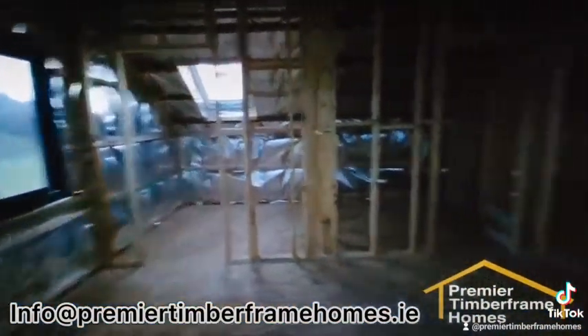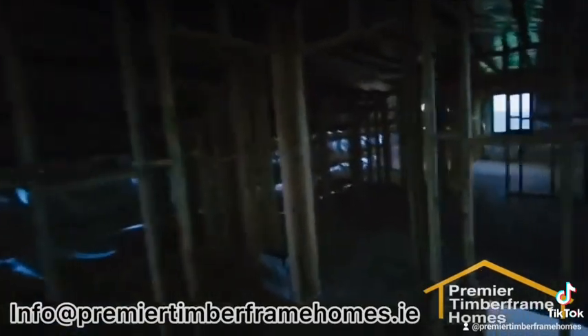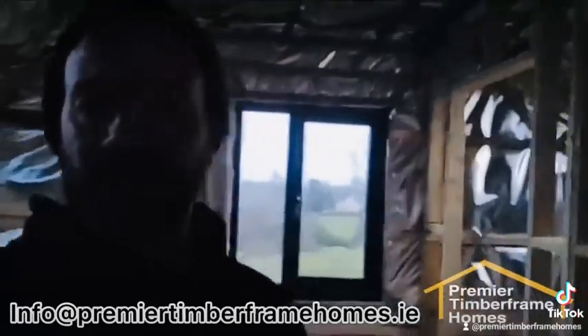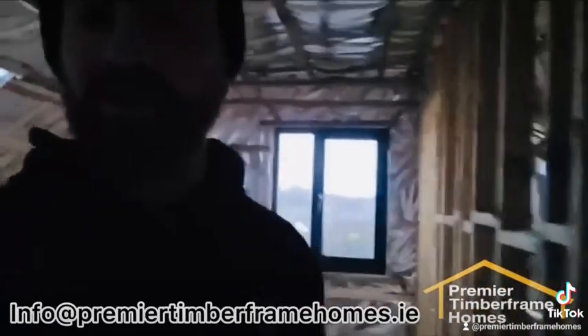This is an identical room on this side. That's it guys — if you have a project coming up, give us a shout at Premier Timber Frame Homes. We'd be happy to chat with you.